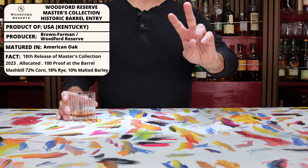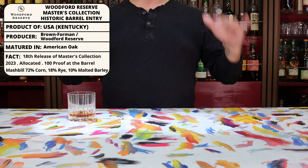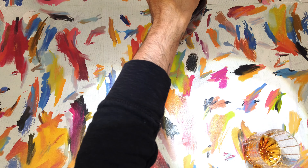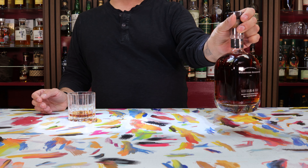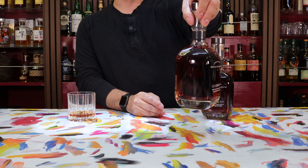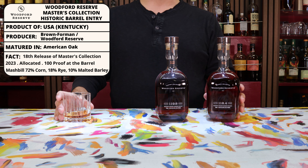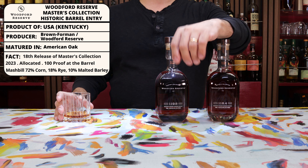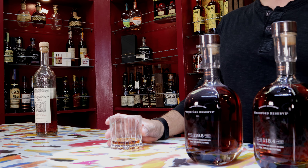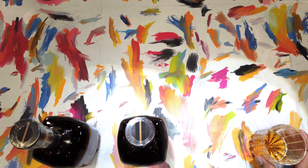There are really two different categories in this Master's Collection. First are the ones that are barrel proofs that are super high — geared towards the fire breathers of the world — like this 118.4 proof Woodford Master's Collection batch proof, or also the 119 as well. I'm waiting for that 124 to come out. These typically tend to be in the 118 to 124 proof range. Then there are ones more focused on quirky whiskey, like last year's Woodford Reserve which used a five malt stout mash from different beers like stouts.